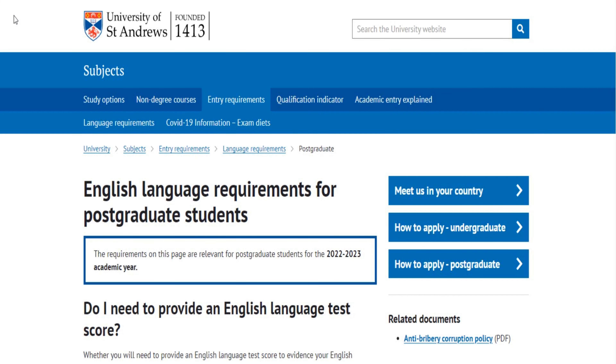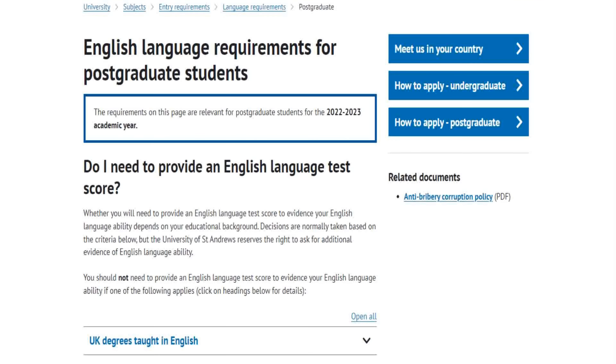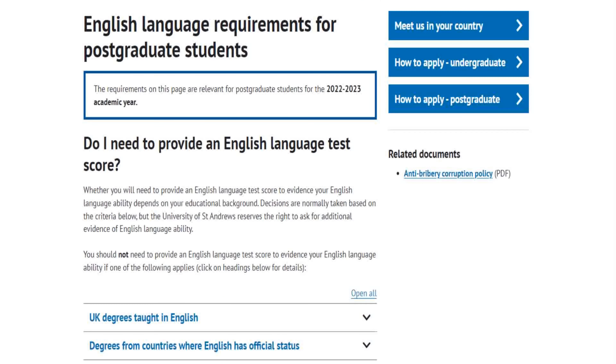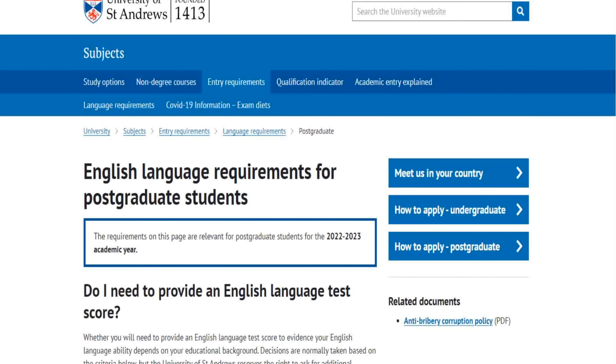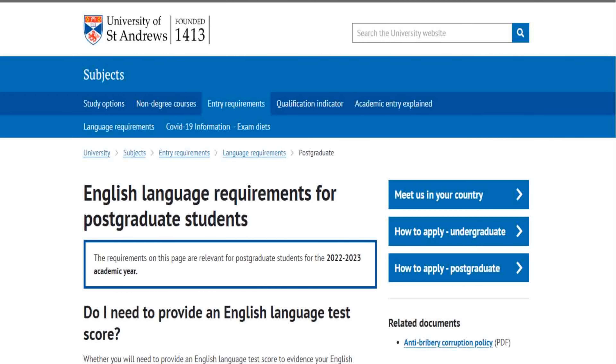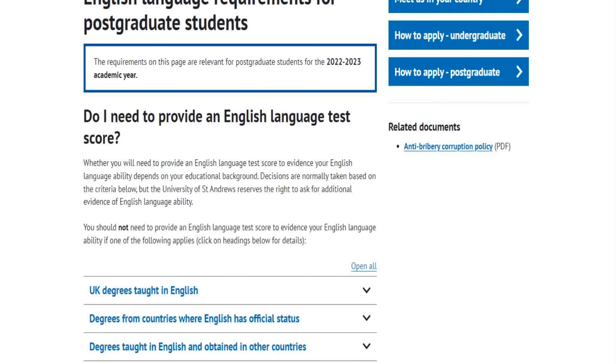This is the University of St Andrews, which is in Scotland — actually the oldest university in Scotland. This is the English requirement page for postgraduate students. What I want you to notice first and foremost is that this is one of the top 100 universities in the world according to the QS World University Rankings, and one of the top five in the UK. Look at this statement here: English language requirement for postgraduate students.